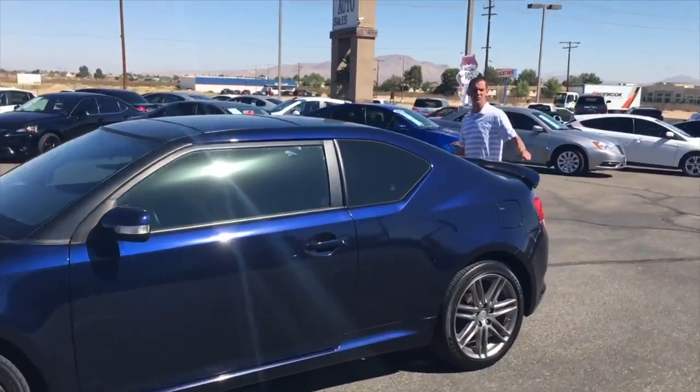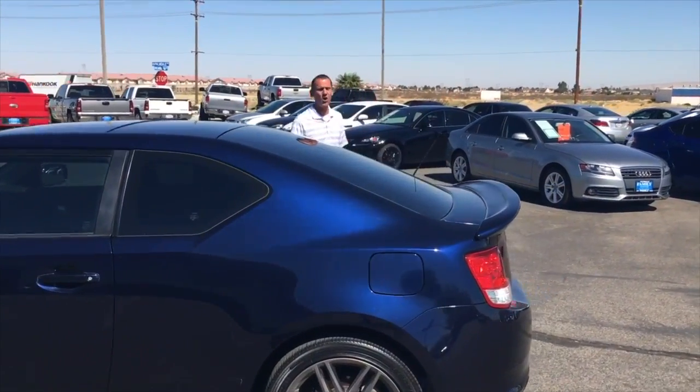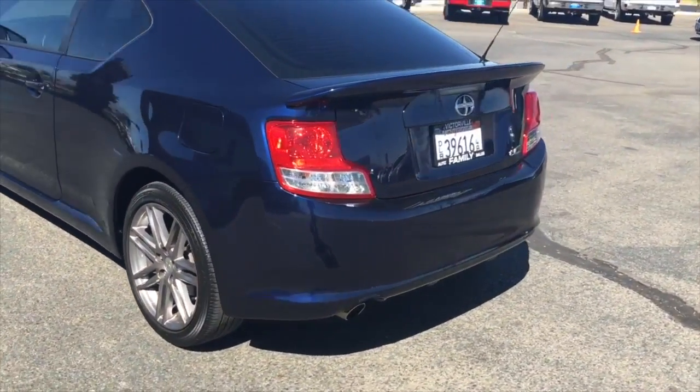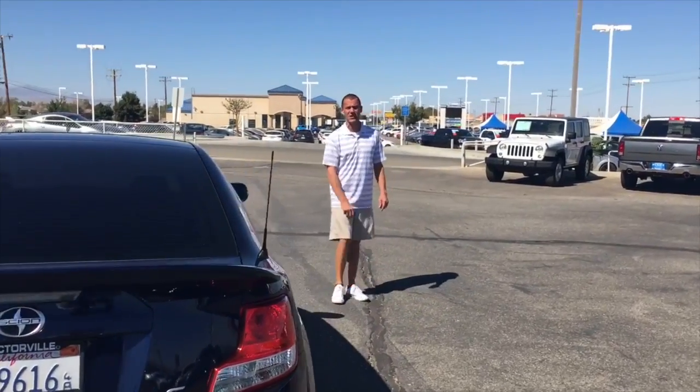All of our vehicles, folks, have clean Carfaxes. Please ask us for one. We'll make sure you get it, so that you can see we sell quality premium used vehicles. Come on down to Family Auto Sales today and get a good deal for your hard-earned dollar. Now that sounds like a great deal.